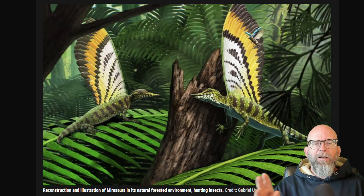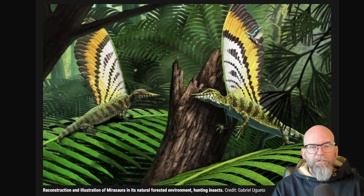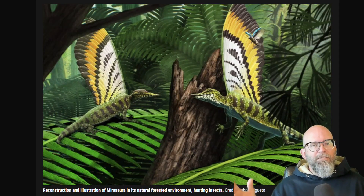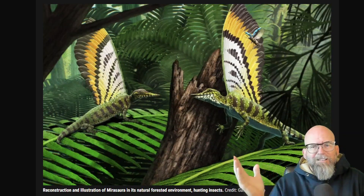They do lack the branching barbs that would define true or advanced feathers. Chemically and ultrastructurally, there are preserved melanosomes — pigment granules — that very much match the shape, size, and construction of those found in reptile skin, mammalian hair, and bird feathers. So you have that combination of non-feather anatomy plus feather-like pigmentation. This strongly suggests these were keratinaceous display structures — obviously not flight tools.